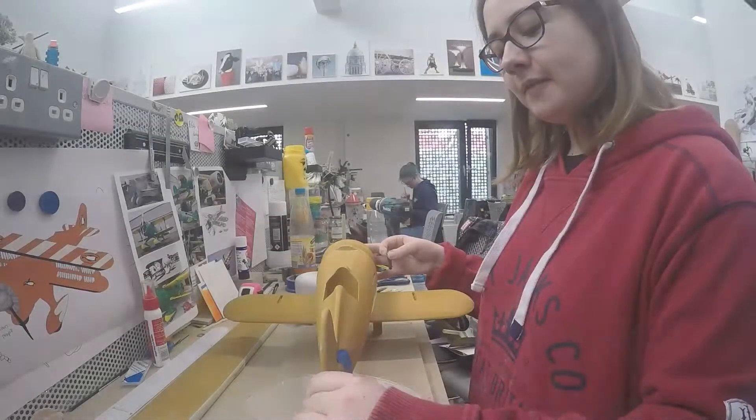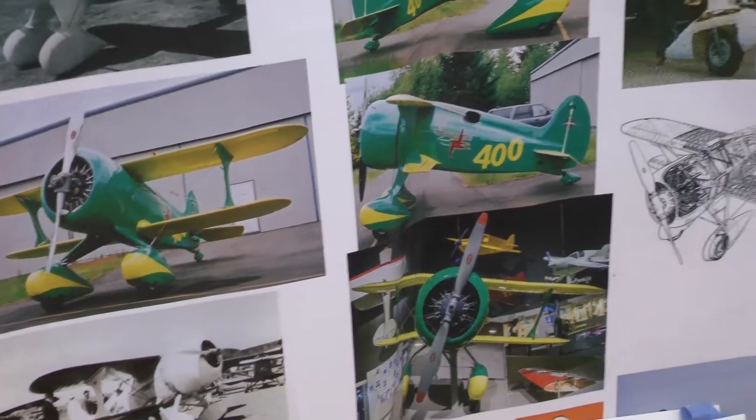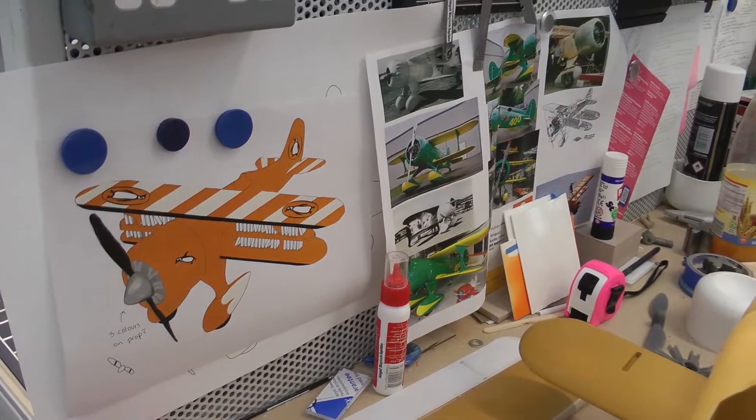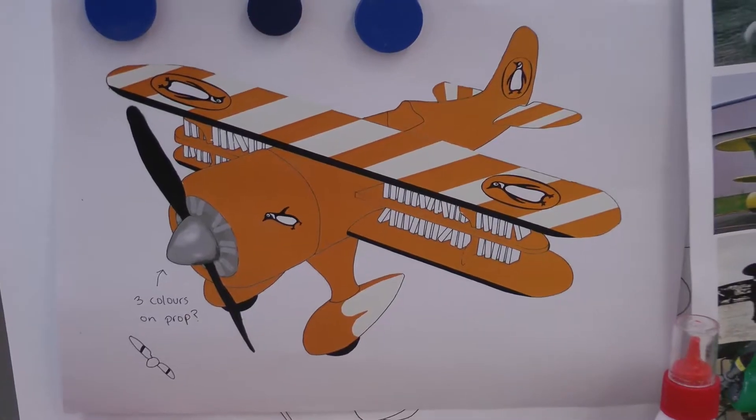I'm making an advertising model for Penguin Books. I've designed a campaign for summer reading, because they like having big advertising campaigns at their company. I've based it off one of their past ones, which is 'travel by book.'